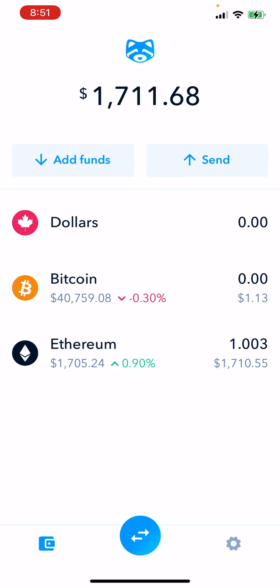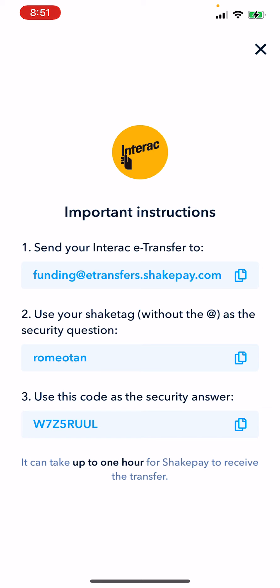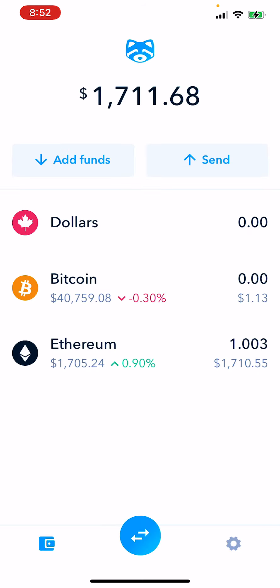Deposit $100, you get your bonus $30. Then you start buying Bitcoin and Ethereum. How do you buy Bitcoin and Ethereum? First, you add some funds. Add funds, tap Interact, send your banking e-transfer to the information shown here — your email address, your password, and all that stuff. Once you do that, you'll have a balance.